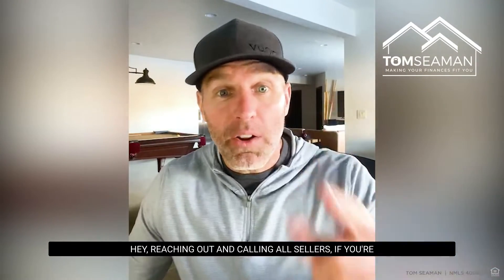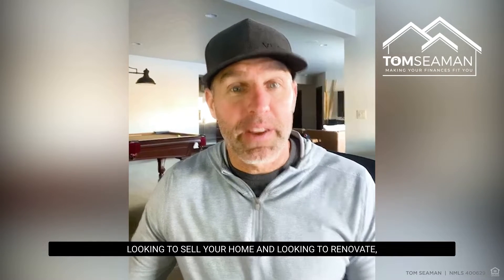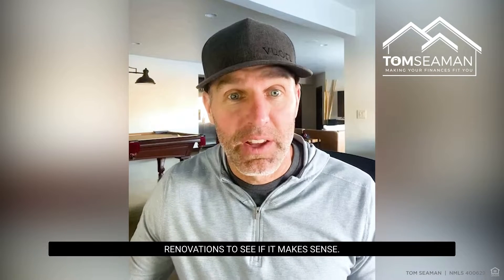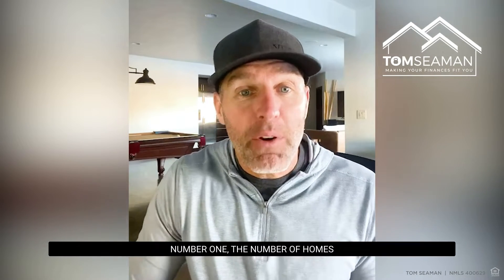Hey, reaching out and calling all sellers. If you're looking to sell your home and looking to renovate some things, you need to consider before doing those renovations to see if it makes sense.